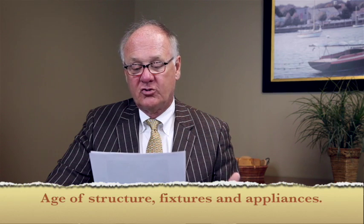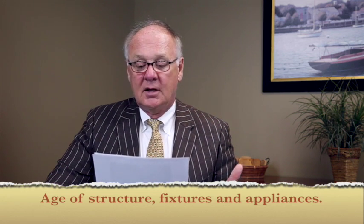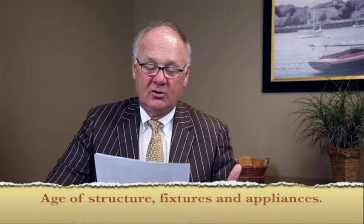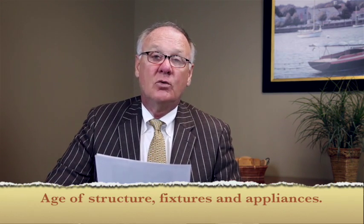The second thing they're going to want to know is about the structure and the fixtures that are in your property, like the age of the appliances, the ceiling fans, lighting, sheds, swing sets, and window treatments.